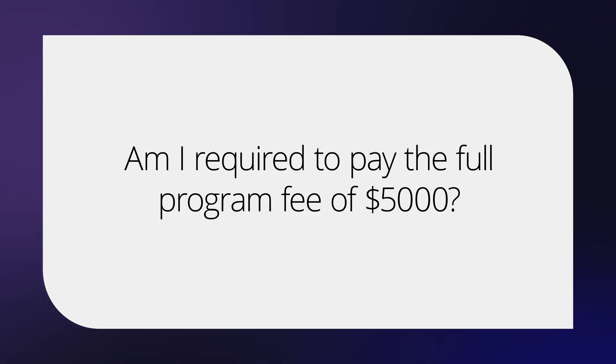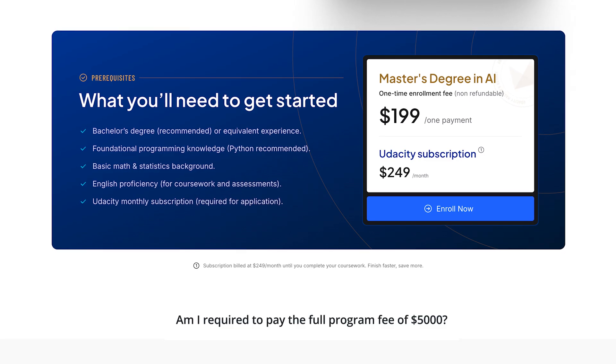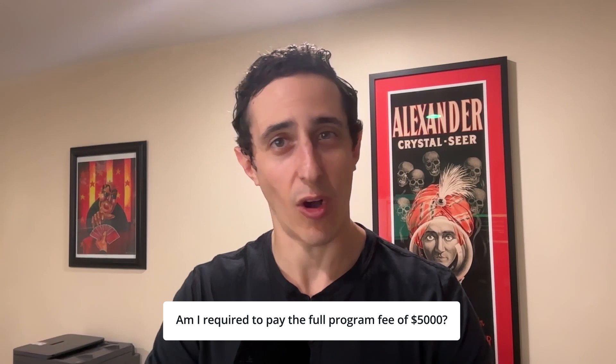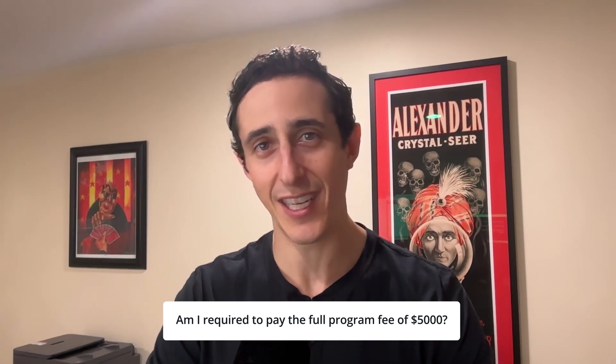Am I required to pay the full program fee of $5,000? No. All you have to pay is a $199 one-time fee to get started and be a Udacity subscriber. That is all it takes to get started with the master's program — you can cancel at any time. You are not on the hook for that full $5,000. If you want to do one course with us and then cancel and earn that credit and take it somewhere else, all the power to you.